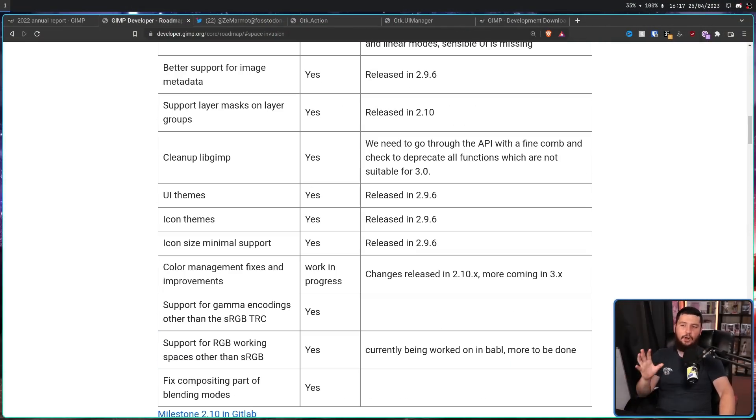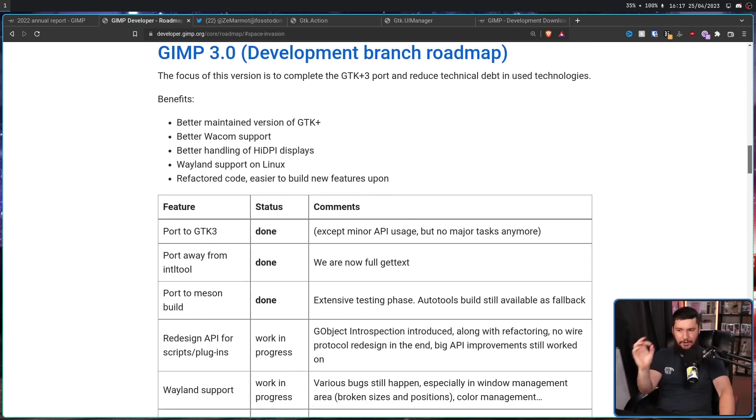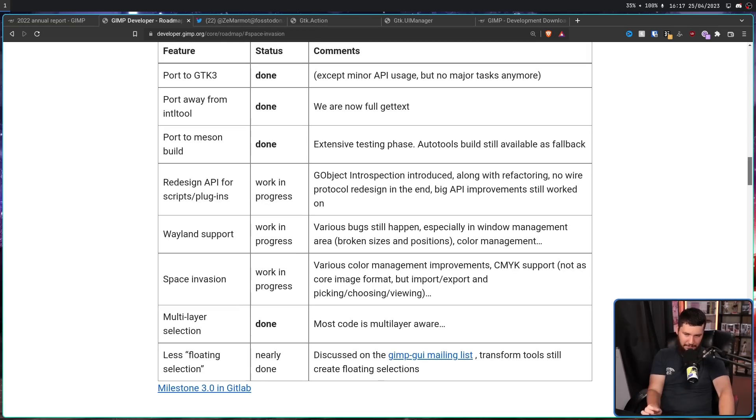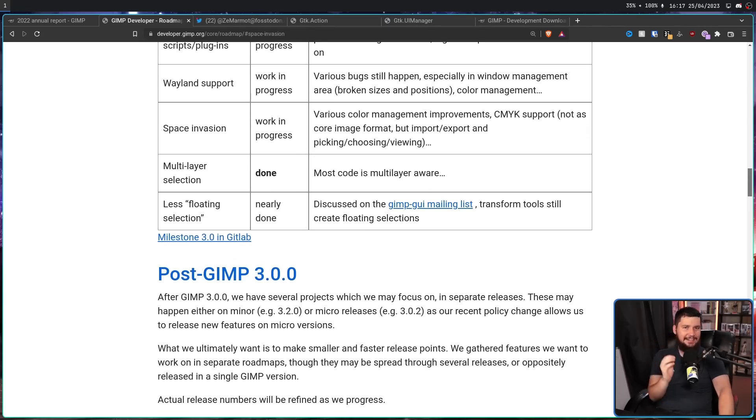If you're excited for GIMP 3, I'd highly recommend going and supporting the project, and also just keep an eye on what's happening on the roadmap. Occasionally things are going to be marked off, and as they get marked off further and further, we get closer and closer to GIMP 3 being a thing. Every single day we inch tiny little bits closer, and hopefully this year something can happen — at least an RC. And if an RC comes out, I'm probably just going to run the RC. I know it's still technically not ready, but it's basically done if it's an RC.